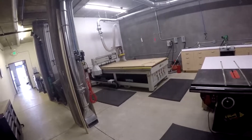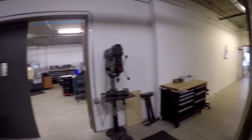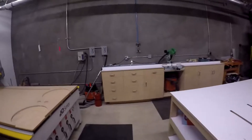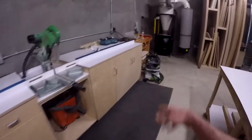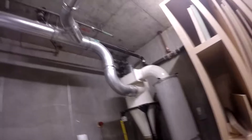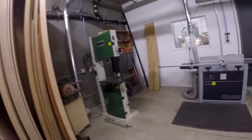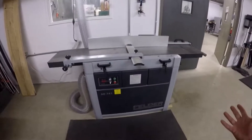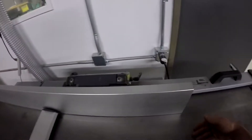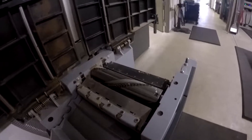This is the Haas VF2SYT milling machine, where I do most of my machining. It's pretty cool. It has a high-speed tool changer, a Renishaw spindle probe, and the tool probe on the table.